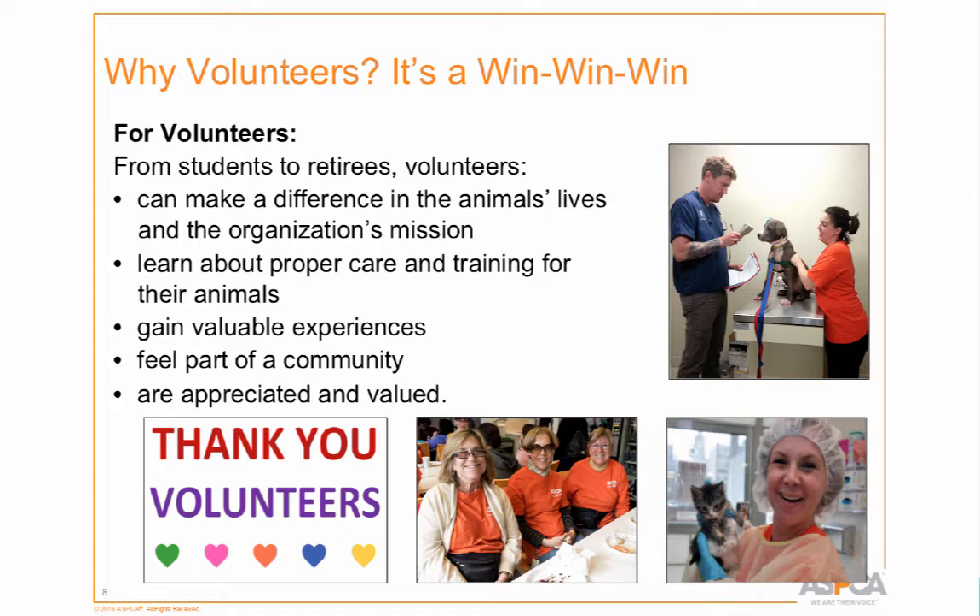Volunteers gain valuable experience — especially students who want to become LVTs or vets; having the ASPCA on their resume is a really big deal. They feel part of a community of like-minded people. Not everybody wants to hear about your pet, but here they can talk about their animals all they want. If something not so great is going on with their animal — maybe it just died — we understand. They feel appreciated and valued, and that's a best practice: making them feel they're truly part of something impactful.